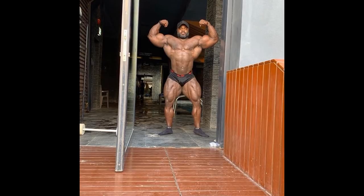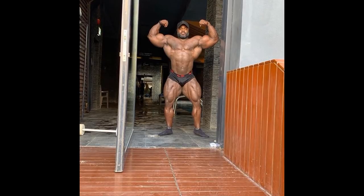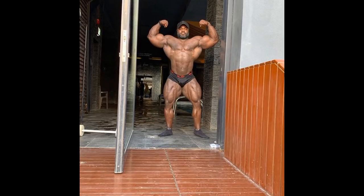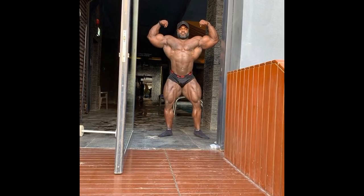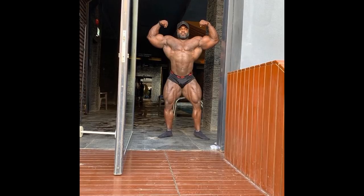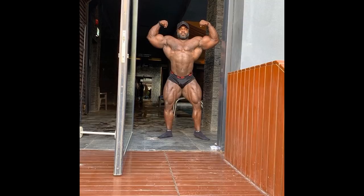Ivan here, and in this video we're going to talk about Brandon Curry. Right here you can see his most recent physique update. Badr Vodai uploaded this on his Instagram account. Based on this, you can see that he is very full, he is hard, he is very muscular, he is big.